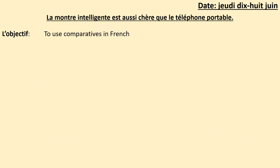What is the date? Jeudi 18. Et le titre: la montre intelligente est aussi cher que le téléphone portable, which means the smartwatch is as expensive as the mobile phone. Make sure you underline your date and title. You can write it in English if you wish to. Also write down your objective, which is to use comparatives in French, comparing two things or more in French. Pause to do that now and press play when you're ready to go to your do now activity.